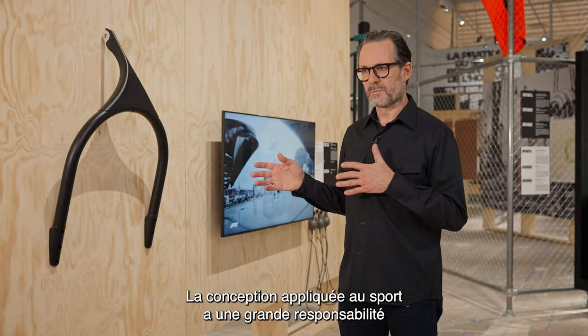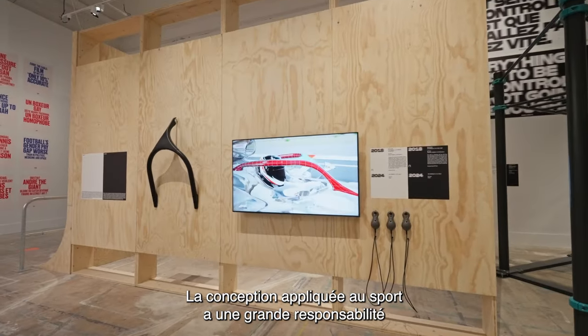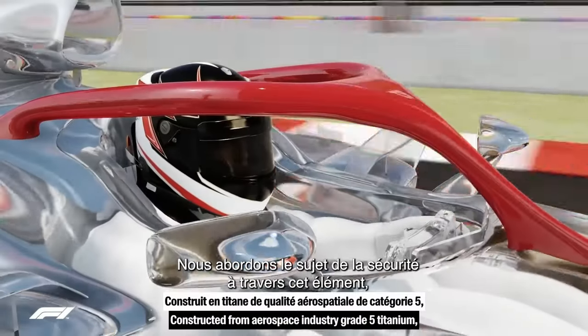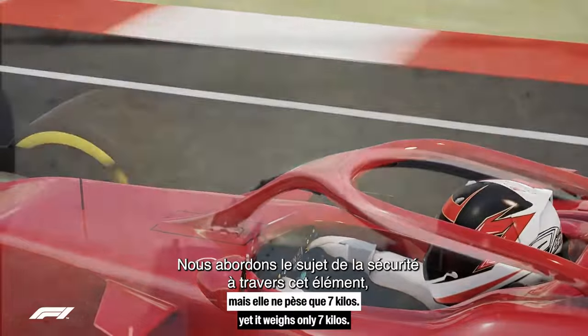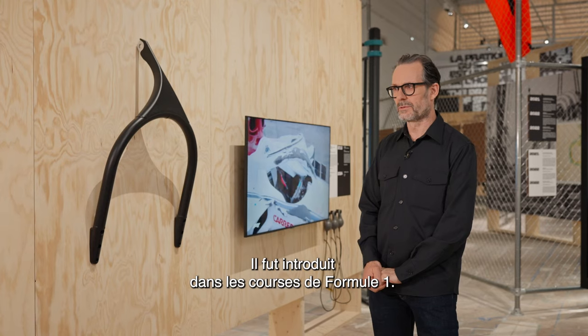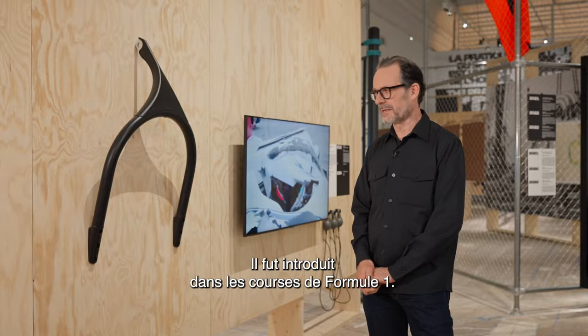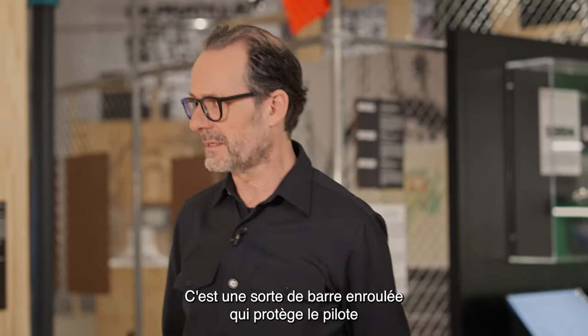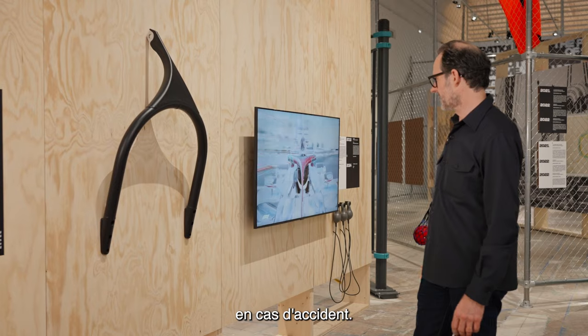Design related to sport has a big responsibility for making sport safer. We are talking about this aspect of safety through the halo, which was introduced to Formula One racing — a kind of roll bar that protects the driver in the case of an accident.